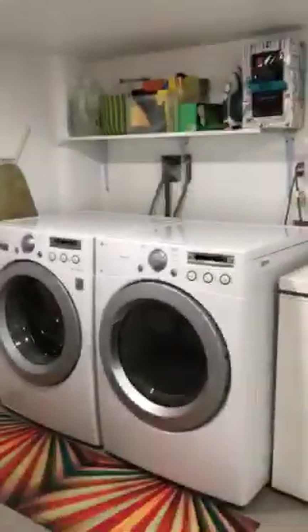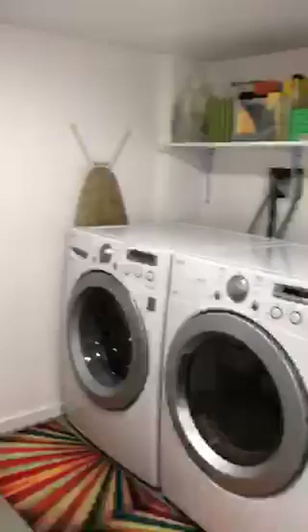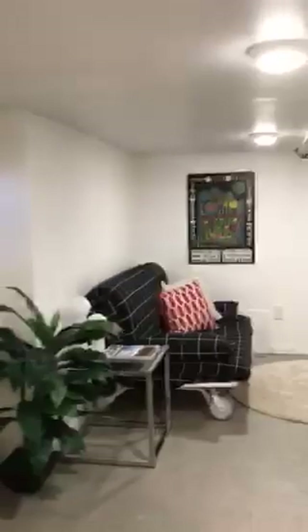There's a nice big laundry room with a gas dryer, a new washing machine, a big sink, and lots of storage. This house has a ton of storage — including a double closet with lots of stuff that shows just how much space there is.